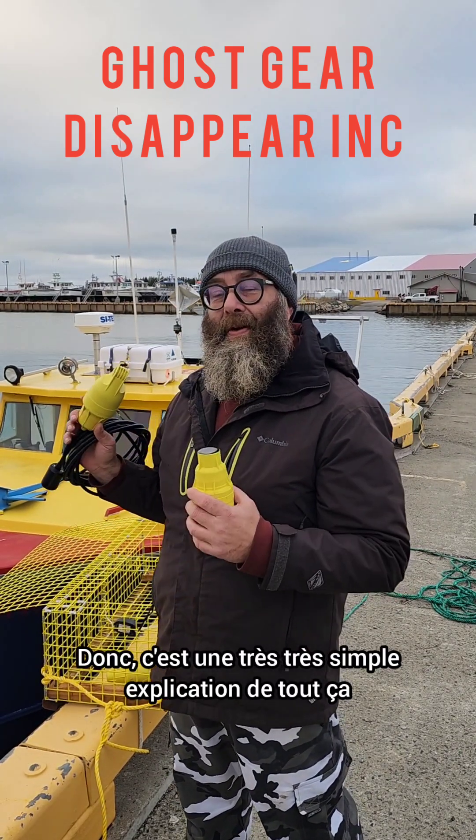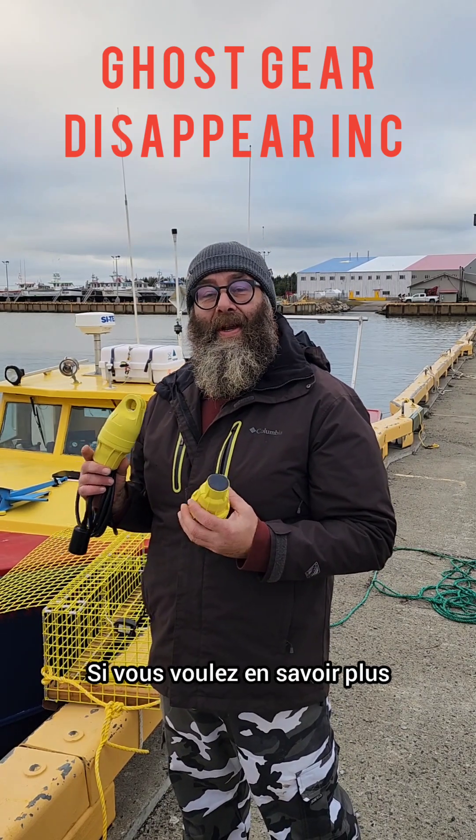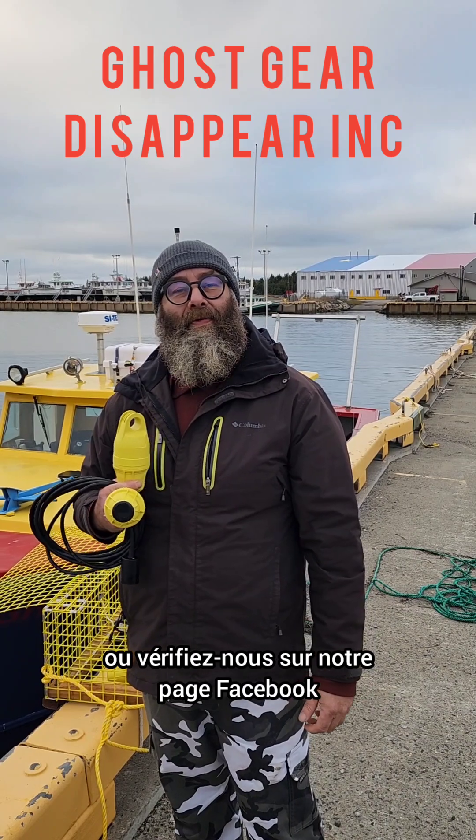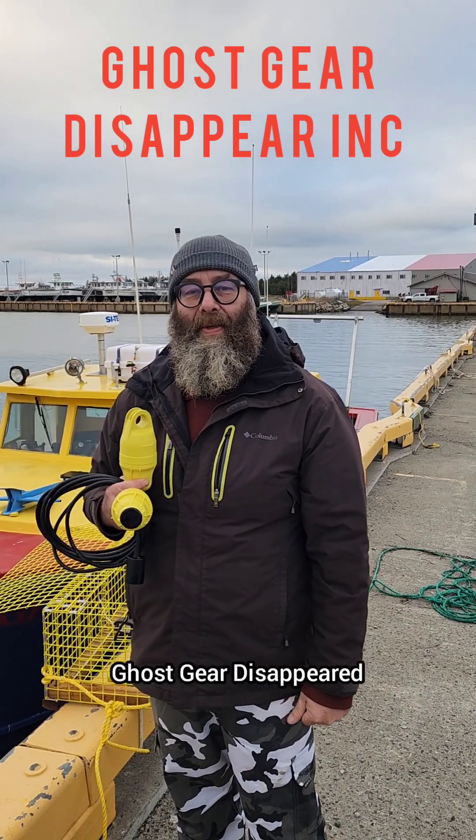So this is a very simple explanation of it. If you'd like to know more, give us a shout or check us out on our Facebook page, Ghost Gear Disappear. Thanks.